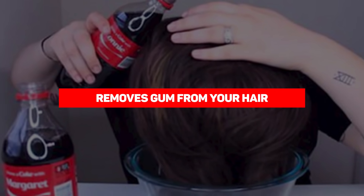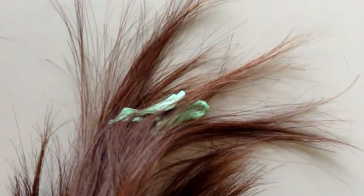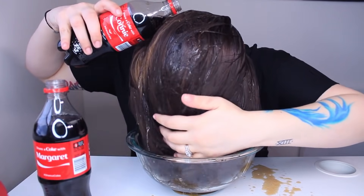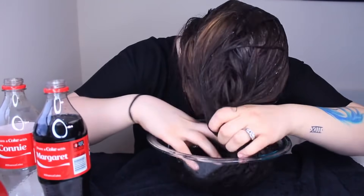Our next entry is removes gum from your hair. One of the worst things that can happen to your hair is gum getting stuck in it — it is nearly impossible to completely remove. Fortunately, Coke can help: if you have gum stuck in your hair, dip it into a small bowl of Coke and let it sit for a few minutes. The Coca-Cola breaks down the gum, allowing you to wipe it off pretty easily.